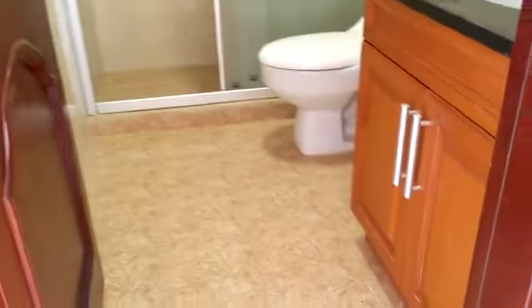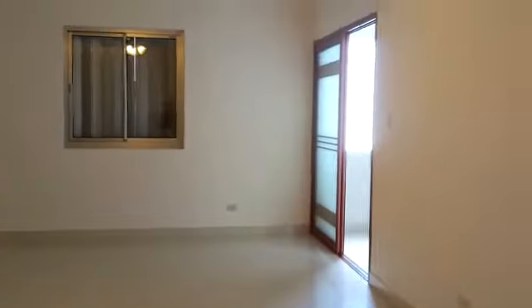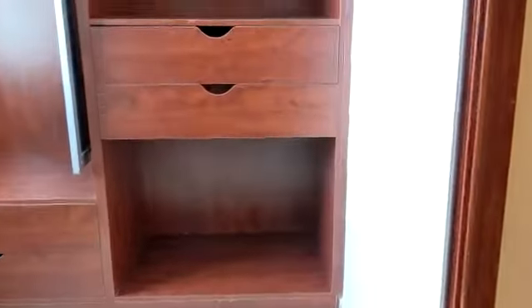Right over here is the third bathroom, again quite identical to the one downstairs. And lastly, your third bedroom — quite larger than the rest, and this does also have a walk-in closet.